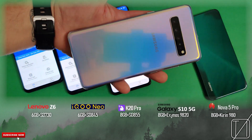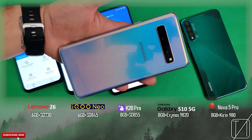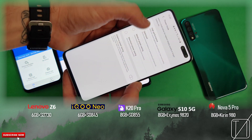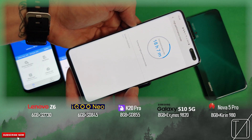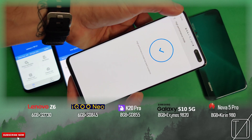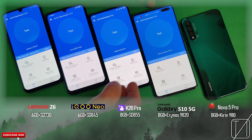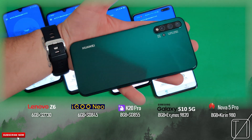Then we have the Samsung Galaxy S10 5G — the one I have has 8GB of RAM and is paired with an Exynos 9820 chip, as opposed to the Snapdragon 855 chipset that you see in the States. Nevertheless, it is still a very good chipset — it is 8nm technology, just as seen in the Snapdragon 730. The Neo is a 10nm chipset with the 845, and the 855 is 7nm. With the Samsung, I've set the resolution to 1080p and enabled performance mode so it doesn't restrict CPU and GPU performance.